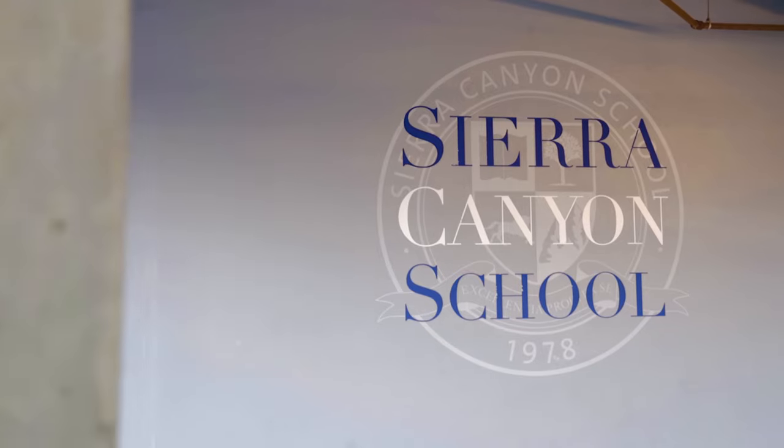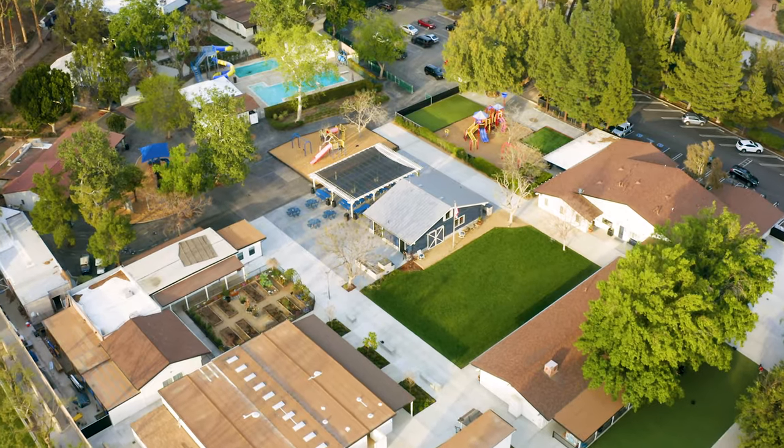I am so grateful to be at Sierra Canyon, because the academics are so enriched, all of the teachers are so kind, and I always feel so safe and happy. We hope to welcome you soon so you can see for yourself how beautiful our campus is and meet some of our amazing teachers. We just love it here, and we know you will too.